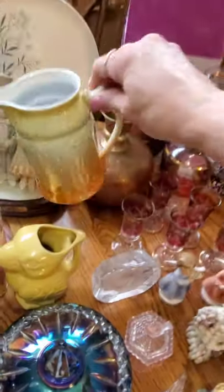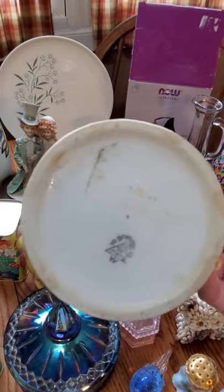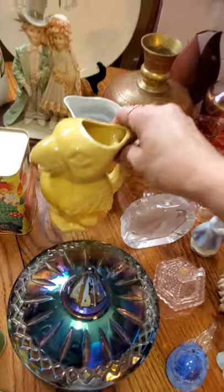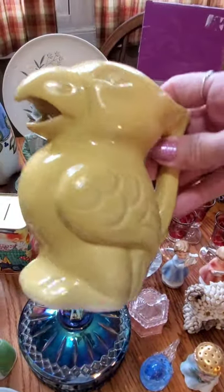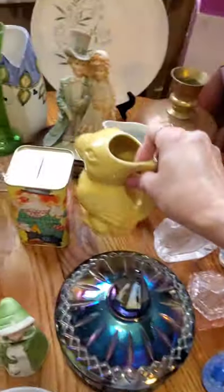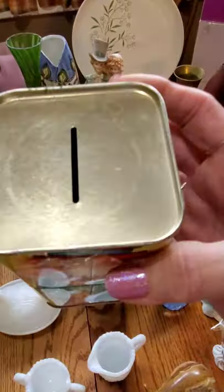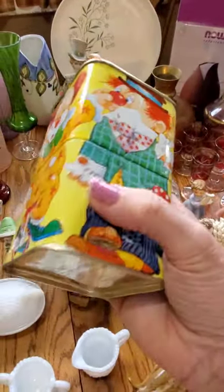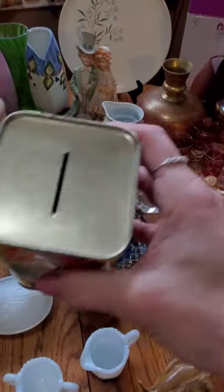Over here we have a Lustreware creamer — it has a mark on the bottom. I also have a Parrot Creamer, made in Japan I believe. This one's really fun — it is a tin bank. They don't resell for a ton, but I think it was only $0.50. It's got a little storage compartment down here and then you put your money up on top.